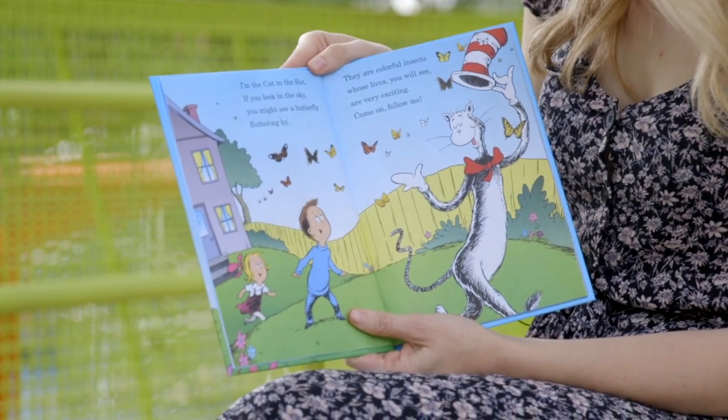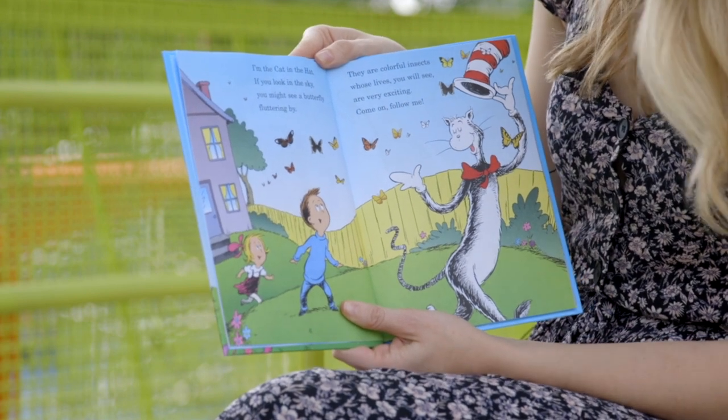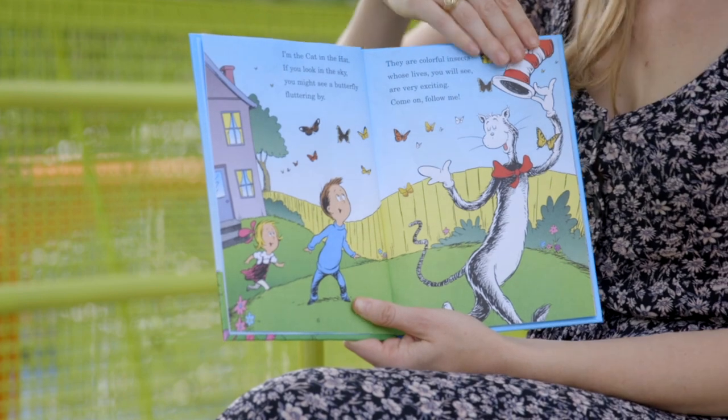I'm the Cat in the Hat. If you look in the sky you might see a butterfly fluttering by. They are colorful insects whose lives you will see are very exciting — come on, follow me.